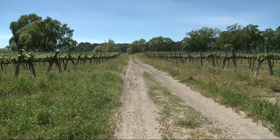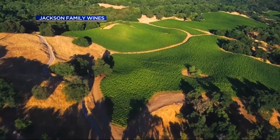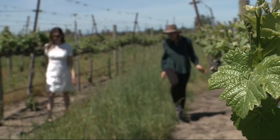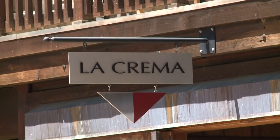To date, more than 90% of its 450 wineries across 60,000 acres have been certified sustainable. This is our carbon sequestration trial at Sara Lee's Vineyard. Jackson Family Wines has a suite of wineries throughout the county, including La Crema.